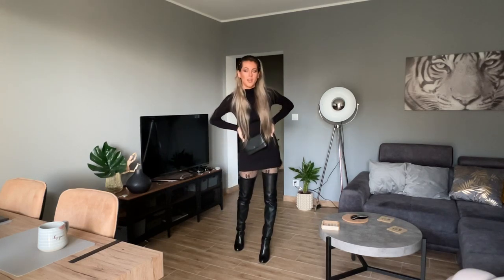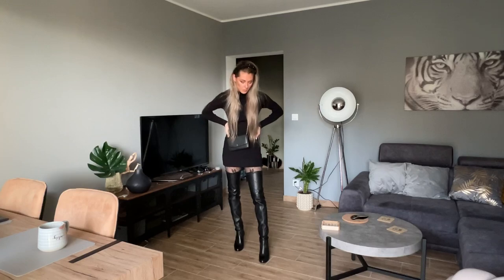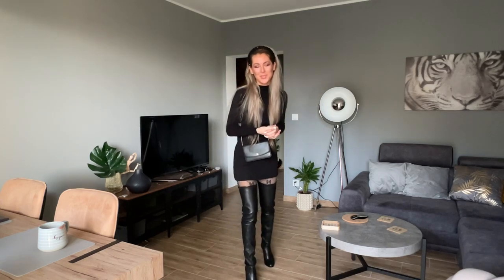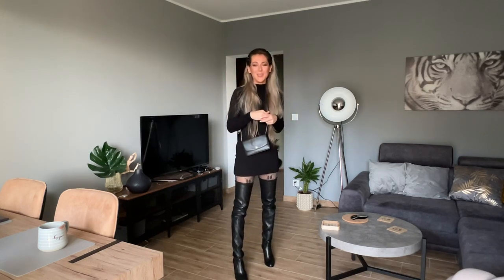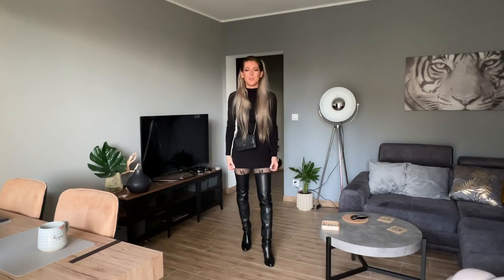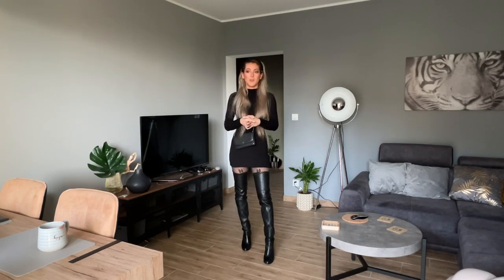If you want me to wear more outfits and create more looks with the Stuart Weitzman boots, please let me know in the comments. Also let me know your favorite outfit — is it the CEO office outfit, the casual, or the party one? I know the party one would be best with a leather dress. If you have any ideas where I can find a nice very short leather dress — maybe sleeveless so I can wear long gloves — please leave it in the comments!